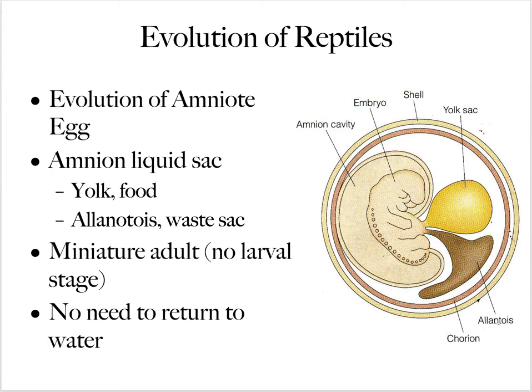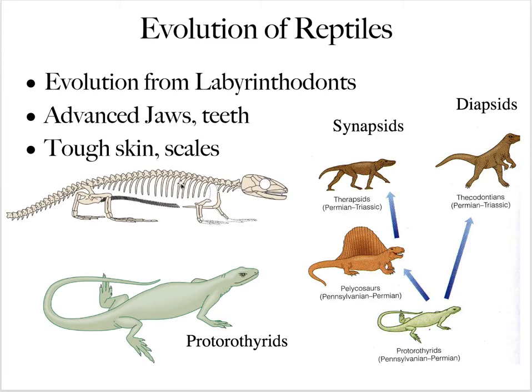The amniote egg had everything the embryo needed — primarily a yolk sac for nutrients. As the embryo grew, it developed into a small adult with no larval stage, and when it hatched it looked like an adult and just grew to full size. There was no need to return to water. For reptiles, they have advanced jaws and teeth, and tough skin that allows them to move away from water.